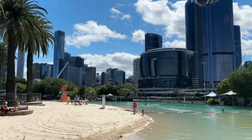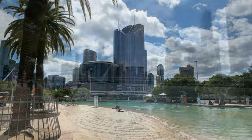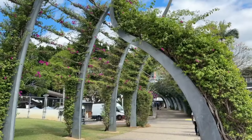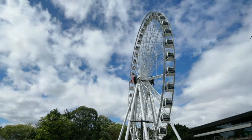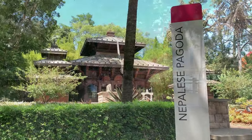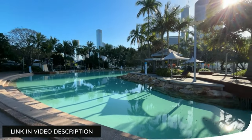Southbank is home to Australia's only inner-city man-made beach. Streets Beach is perfect for a swim or to lounge on the sand while enjoying views of Brisbane's skyline. Take a stroll through the iconic arbor, a pathway covered in blooming bougainvillea that winds through the heart of the parkland. Day or night, there's always something happening at Southbank — from festivals and markets to outdoor cinema and live performances.